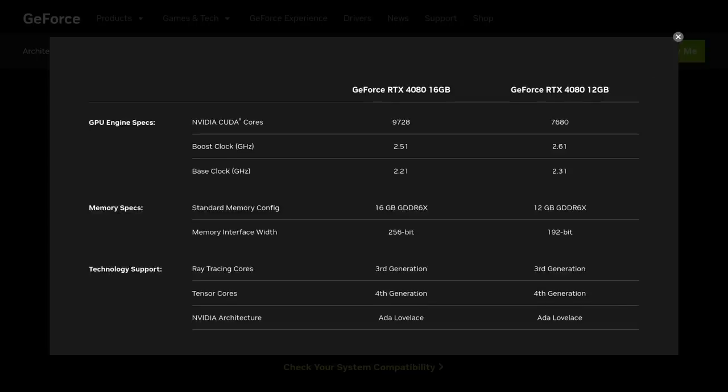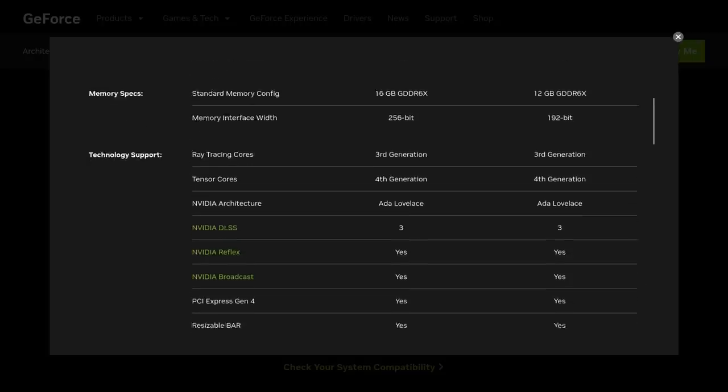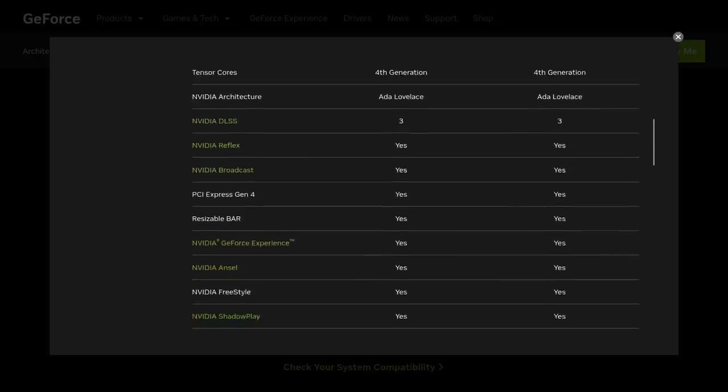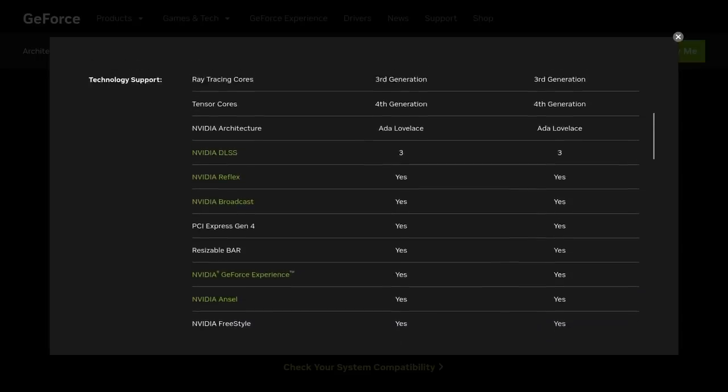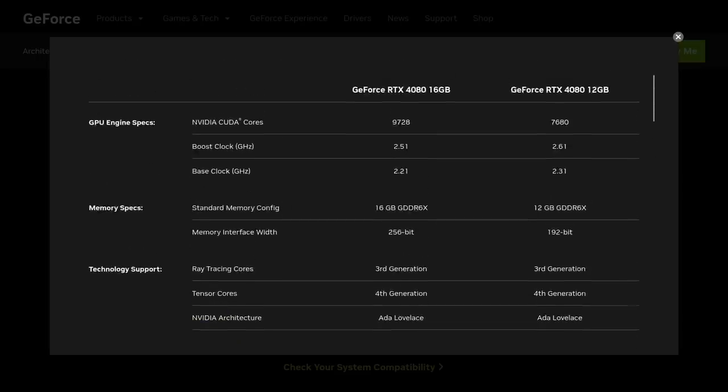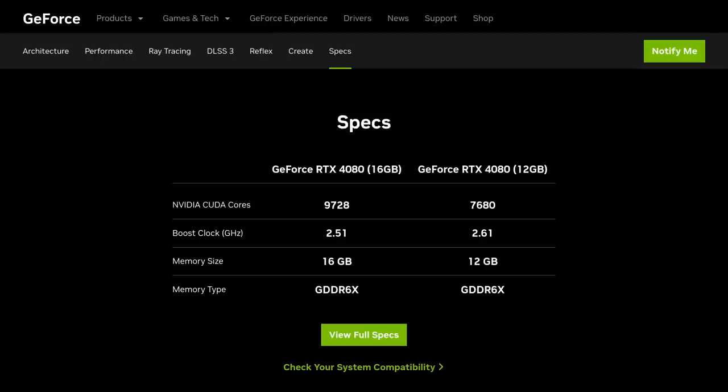The other 4080 model comes with 16 gigabytes of GDDR6X memory and is selling for $1,199, with 9,728 CUDA cores and a 2.51 gigahertz boost clock. There's quite a big difference between those two 4080 models, and a lot of people are saying the higher-end one should be called a 4080 Ti.